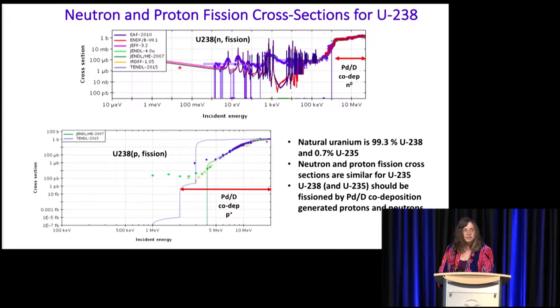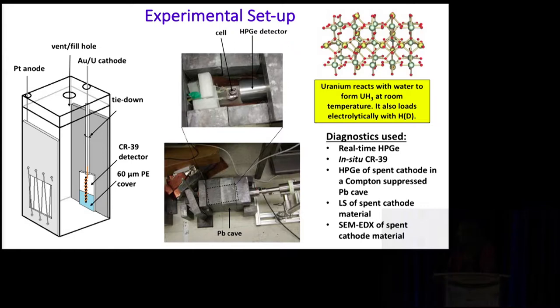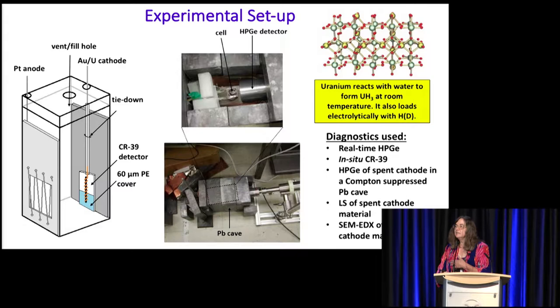So we set up our experiment. We have our cathode and our plastic cell. The cathode has a uranium wire about one centimeter in length. We wrapped a gold wire around it, put it in contact with the CR39 detector, and placed it in a lead cave right next to a germanium detector. One thing we didn't know was whether uranium electrolytically loads with deuterium. Earlier work by John Dash and DeFore indicated uranium could also undergo nuclear reactions, but we had no idea if this would enhance what we were seeing.